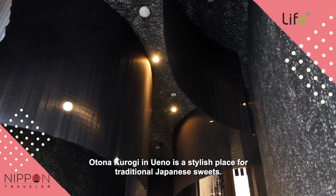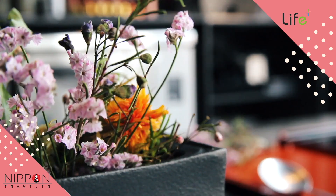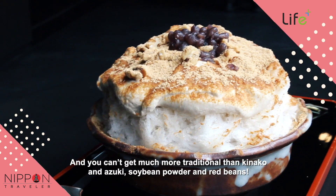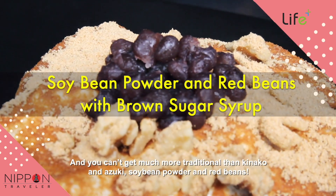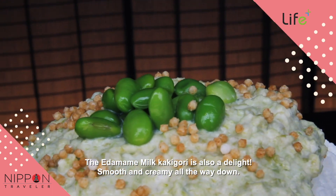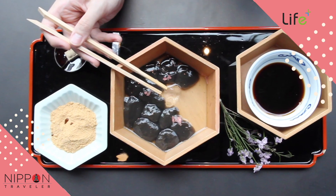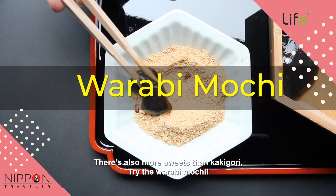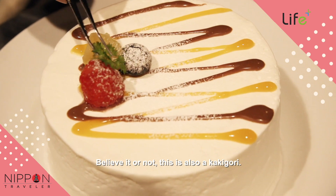Otono Kurogi Inueno is a stylish place for traditional Japanese sweets. And you can't get much more traditional than kinako and azuki — soybean powder and red beans. The Edamame Milk Kakegori is also a delight, smooth and creamy all the way down. There's also more sweets than kakegori — try the wawabi mochi. Believe it or not, this is also a kakegori.